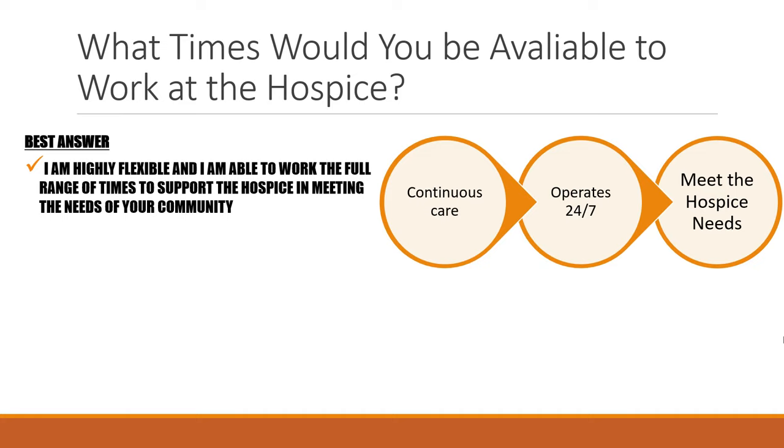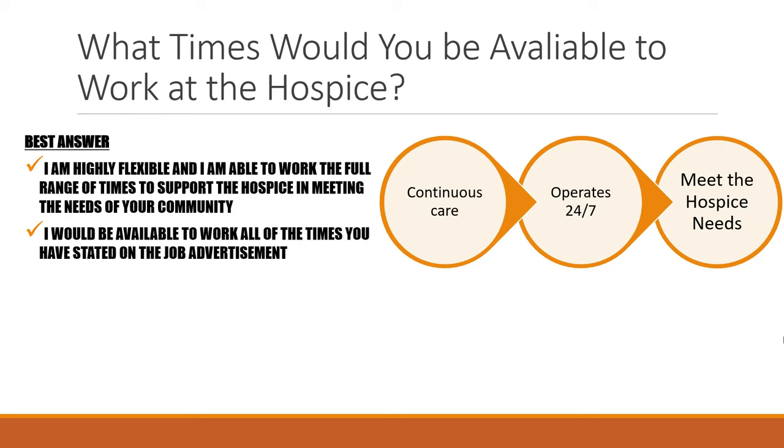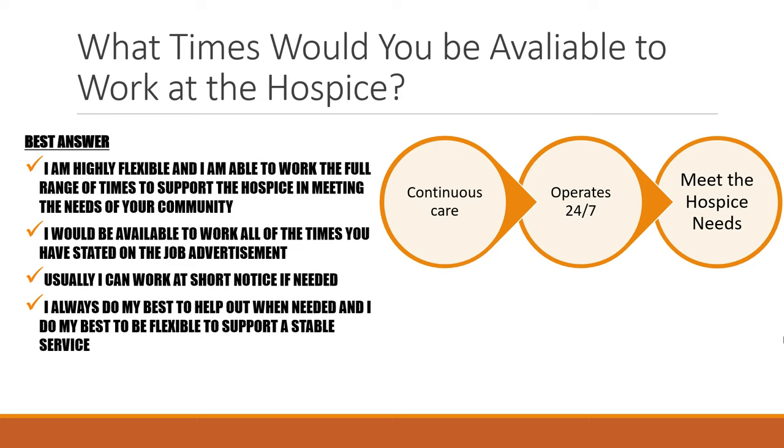You may also say: 'I would be available to work all of the times stated on the job advertisement.' You could add that you can usually work short notice if needed and that you do your best to be flexible to support a stable service. The more flexibility you can show, the more likely you are to be successful because you're meeting the needs of the hospice.